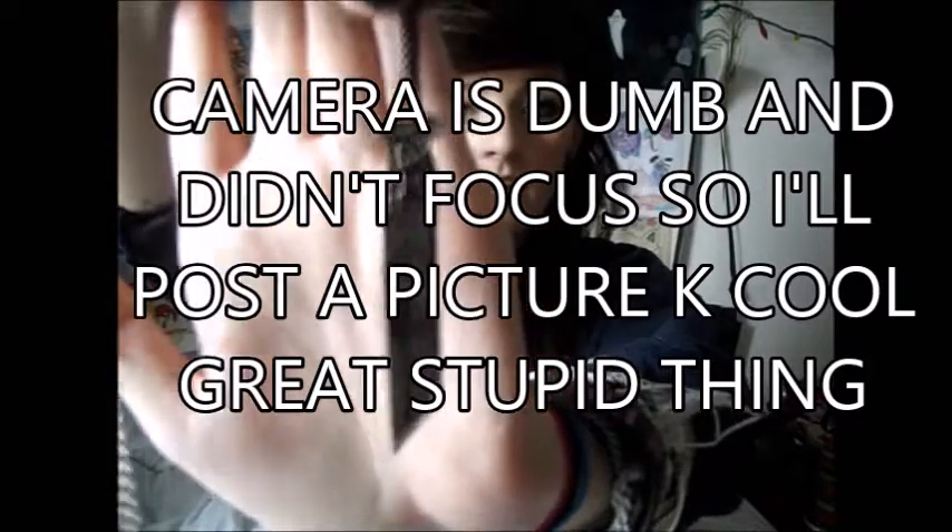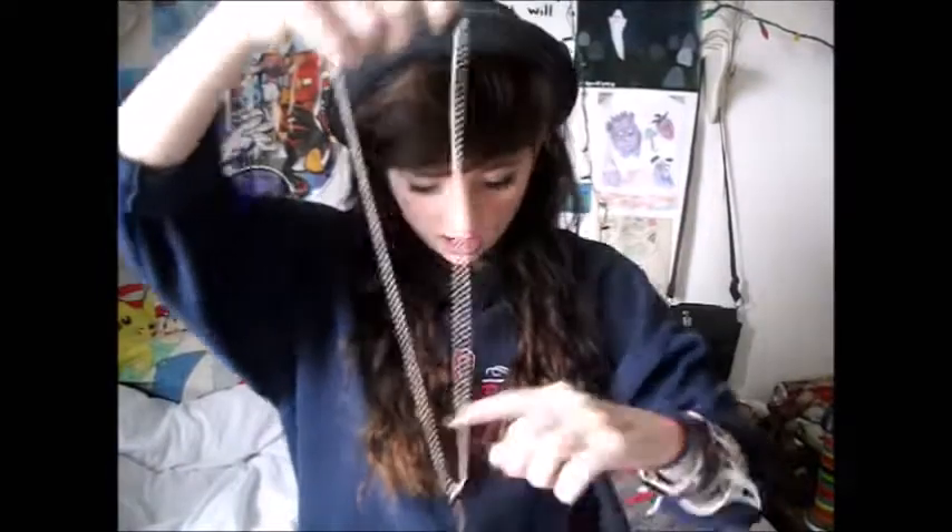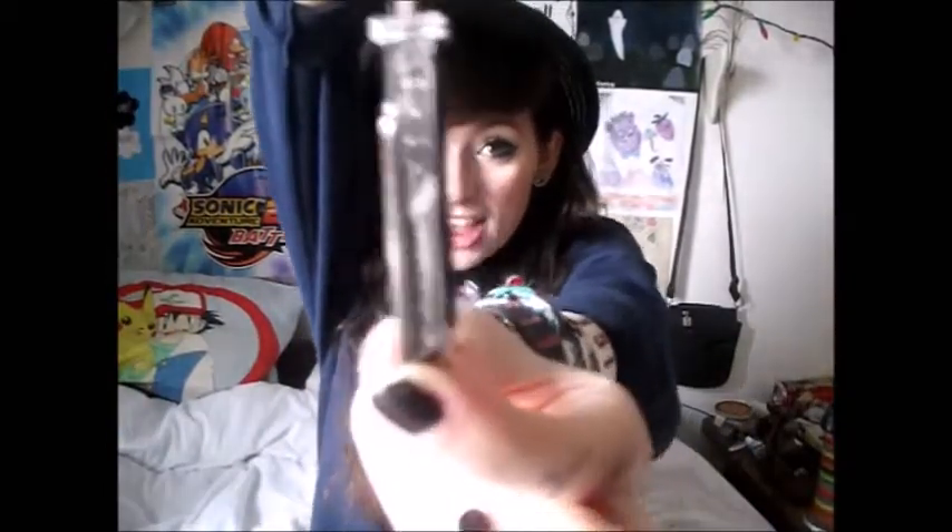Next favorite, we have a necklace. I don't know how many of you know about Final Fantasy, but basically this necklace is Cloud's Buster Sword. It is all silver, and then the handle has a red tint — it has a red tone to it. It's on a long chain, so it does fit around my neck and hangs down. I really like it. If you like Final Fantasy, I highly recommend it.